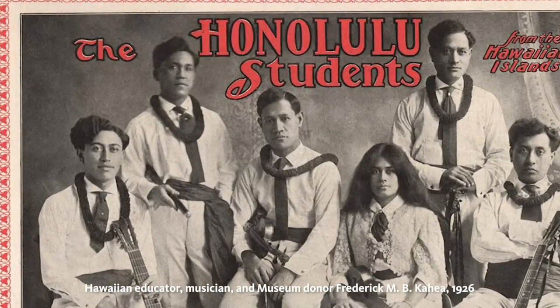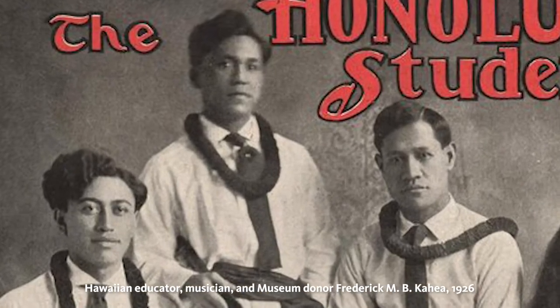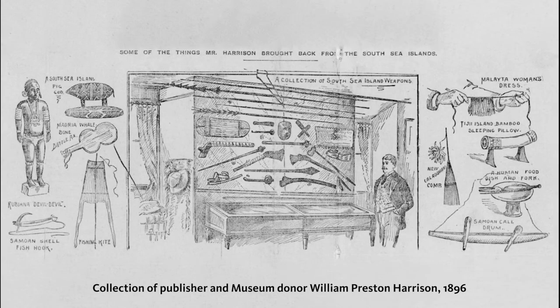Only a few tapa cloths and mats in the ethnology collection came from locals or natives of the respective islands. This means that most of the information provided when the items were donated comes from an outsider's perspective.